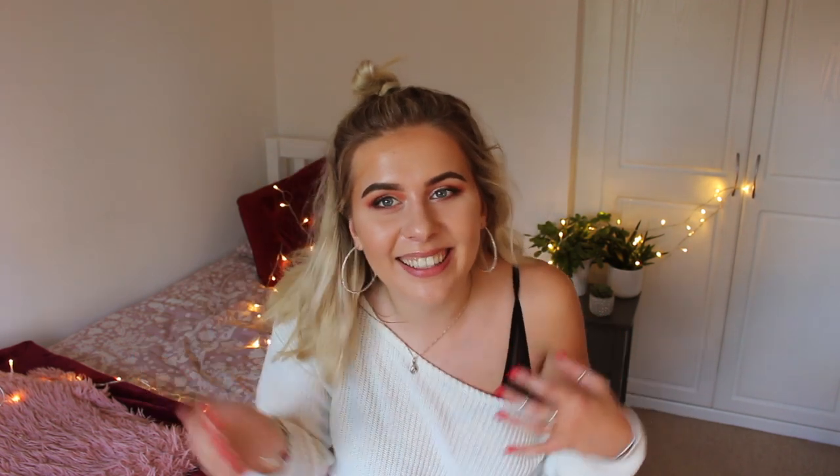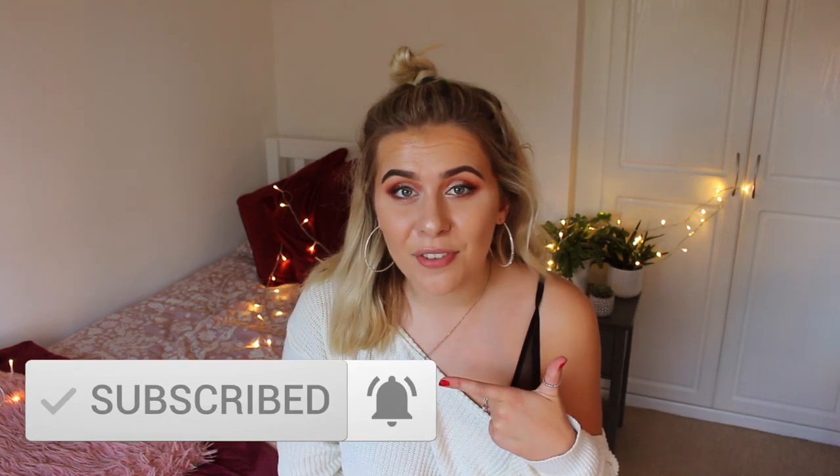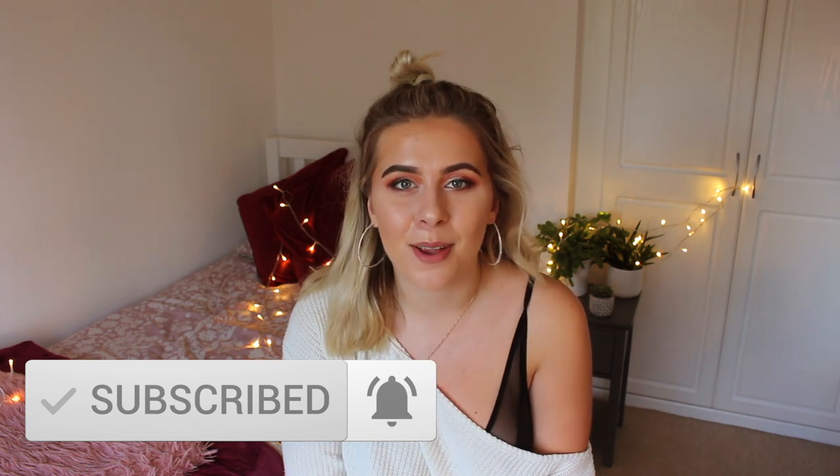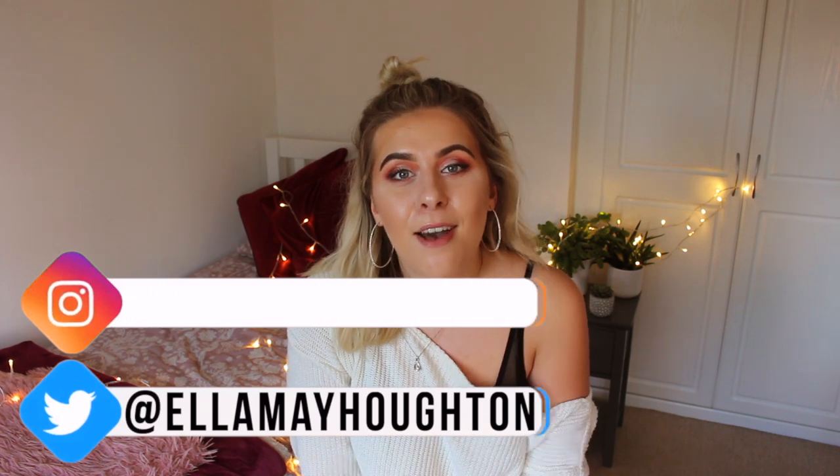Okay guys, that just about rounds up my what's in my uni bag video. I hope you enjoyed having a little nose into what I carry around every day — I know I love these kinds of videos. If you enjoyed this video, don't forget to give it a thumbs up, click the subscribe button, and the notification bell if you'd like a notification every time I upload. You can also follow me on Instagram or Twitter at LMA Horton for all the most up-to-date information on what's going on in my life. I really hope you enjoyed this video and I will see you in the next one — bye!